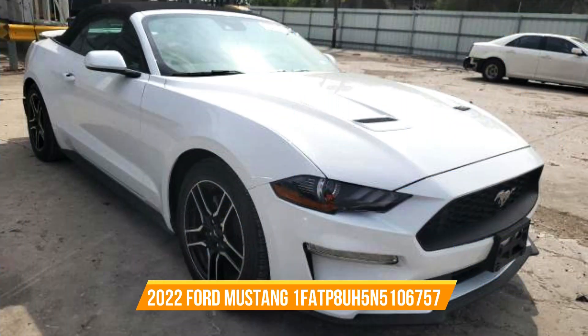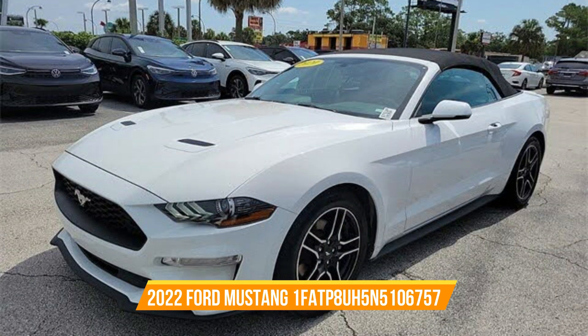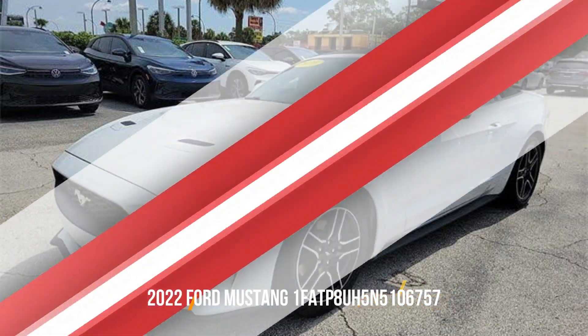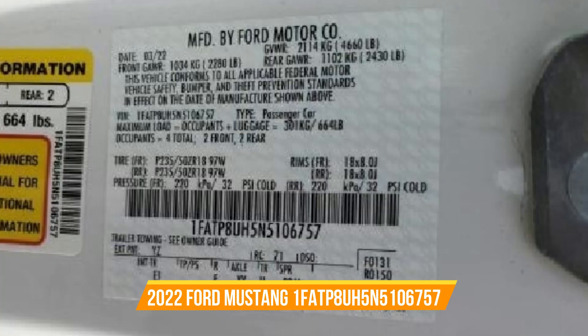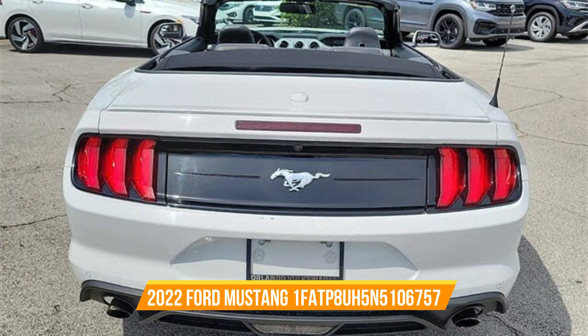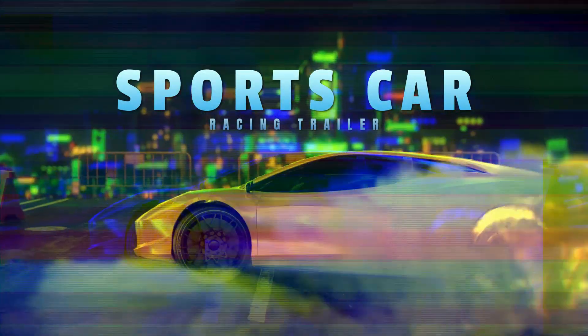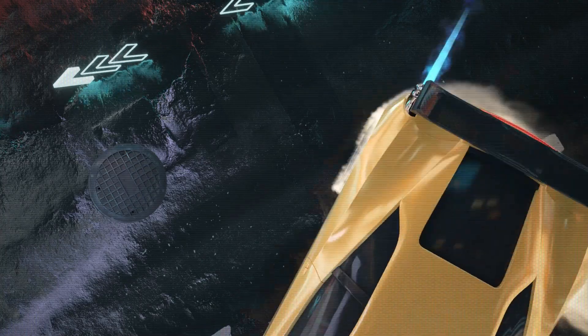Now, let's talk about that title. Good news — it comes with a clean title, ensuring a smooth and hassle-free ownership experience. To sum it up: we have a Ford Mustang with a VIN of 1FATP8UH5N5106757, featuring a white exterior, black convertible top, leather seats, and a powerful 2.3-liter turbo engine. With just 19,566 miles on the odometer, it's practically new.